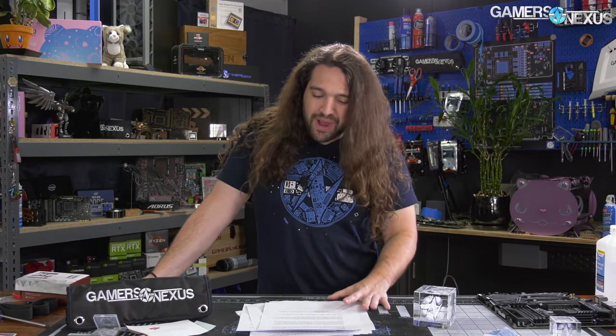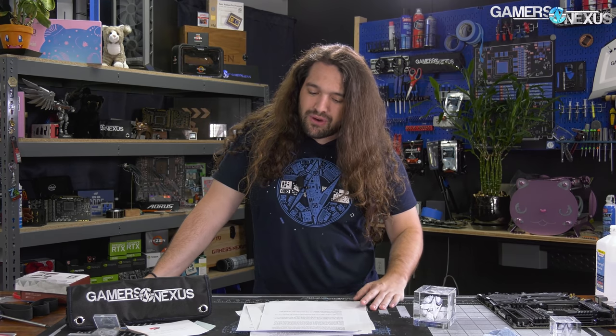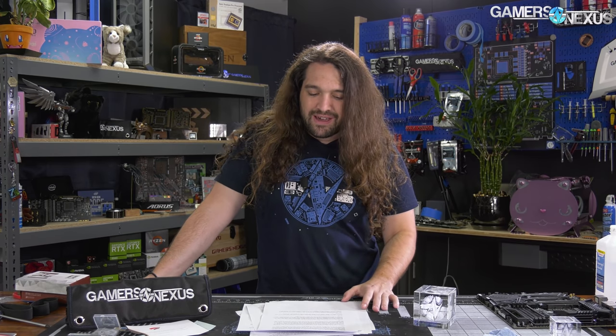Viewers regularly ask what GN staff members use in our personal systems at home, thinking that we all have super high-end computers. But the reality is we leave the best stuff here for testing because that's the livelihood and the business. So the worst stuff gets retired or sent to personal systems. In my case, many years ago, I bought an FX8370, and that is what I'm still using in my personal system along with a 990 FX.